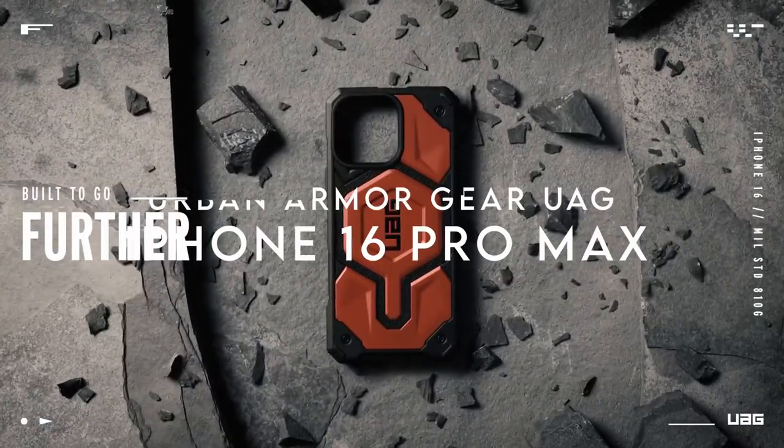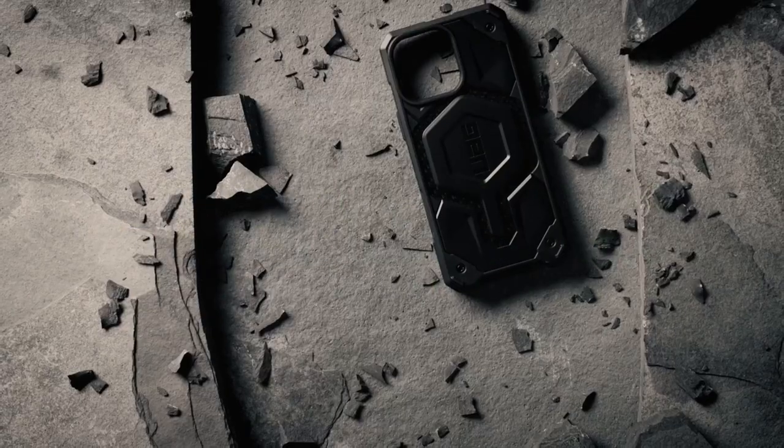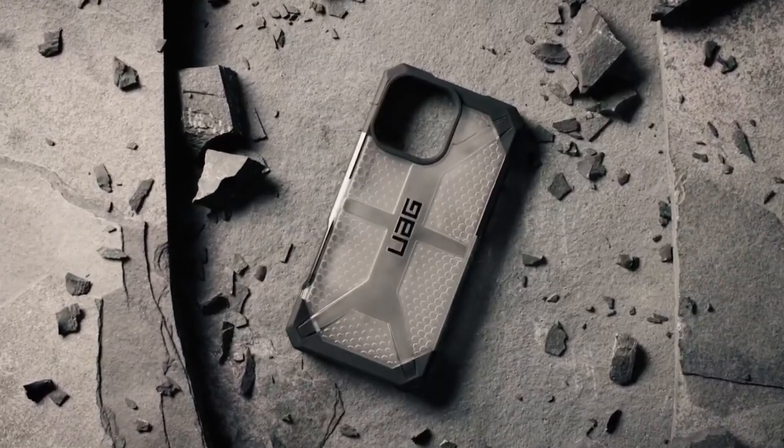On number 7, Urban Armor Gear UAG. The Urban Armor Gear UAG Pathfinder Clear Case and Magnetic Ring Stand for the iPhone 16 Pro Max showcase an impressive blend of style, protection, and functionality.